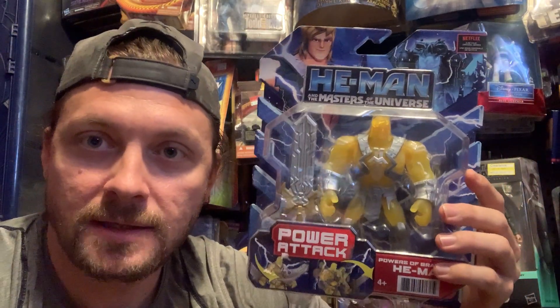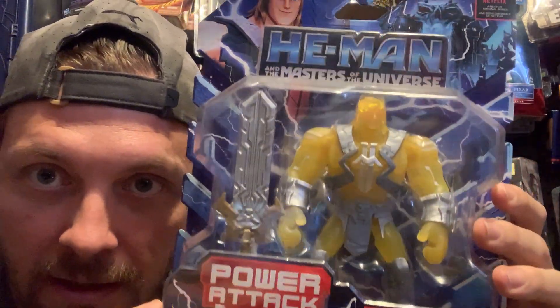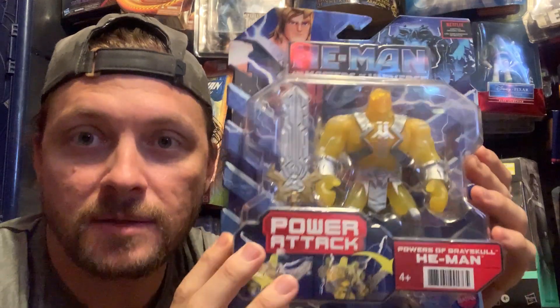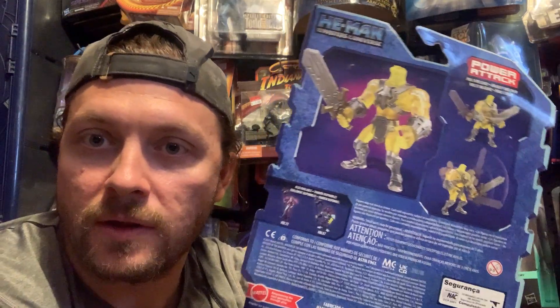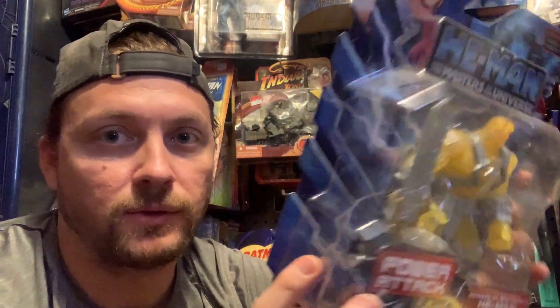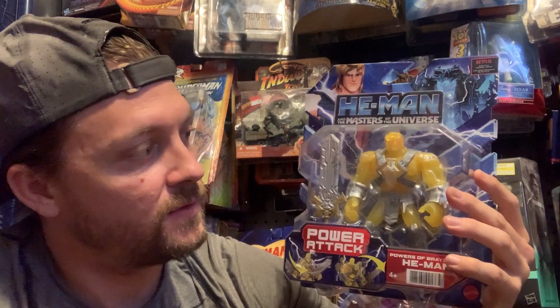So then I picked up this guy right here — almost reminds me of a glow in the dark figure. The Power Attack He-Man. All four of these I'm keeping, and I did get several duplicates of this one as well. I gave away one of these already; I gave away three total so far. This is a cool little piece. I'm not really into the cartoon versions of stuff, but I don't mind it, and I don't mind it because of the price point. Good deals.